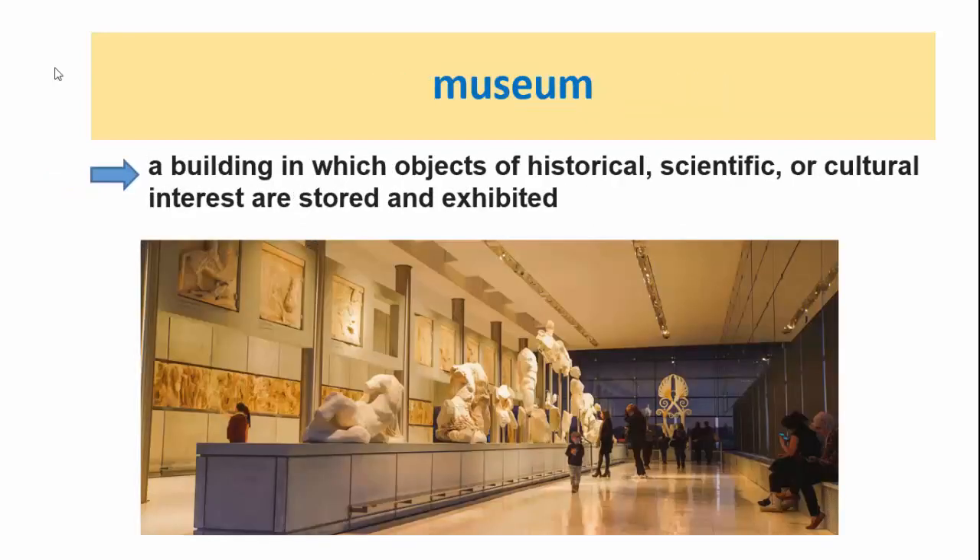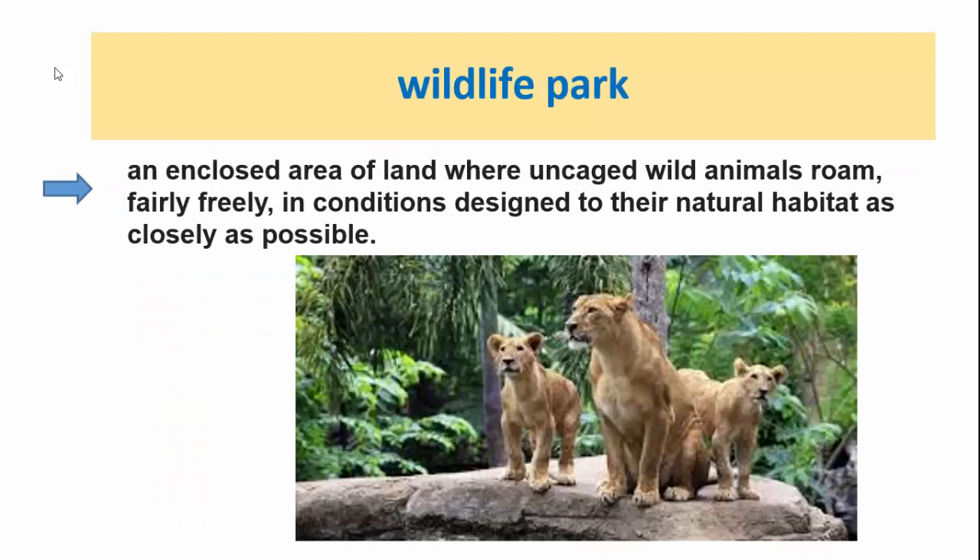Museum. A museum is a building in which objects of historical, scientific, or cultural interest are stored and exhibited. Wildlife park: it is an enclosed area of land where uncaged wild animals roam fairly freely in conditions designed to replicate their natural habitat as closely as possible.